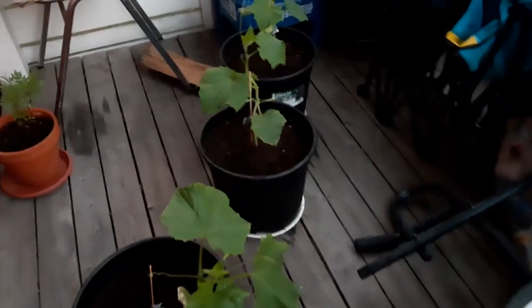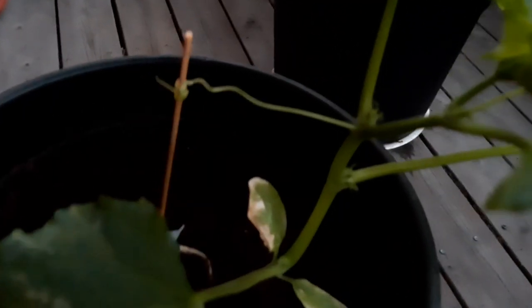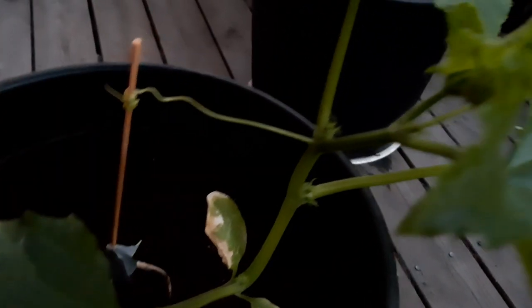These are our cucumber plants for this year — they've gotten their tendrils, so they're getting stuck. You see it? We also have some flowers starting to develop up here.